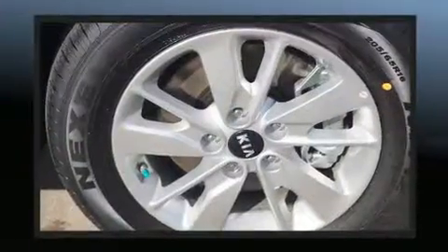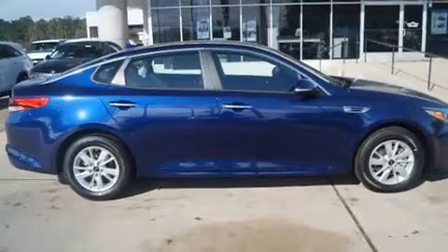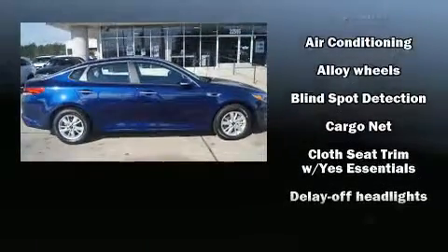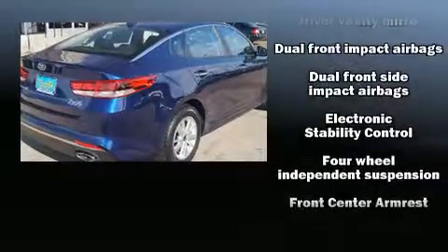Kia prioritized fit and finish, as evidenced by a tachometer, variably intermittent wipers, adjustable headrests in all seating positions, a trip computer, and remote keyless entry.